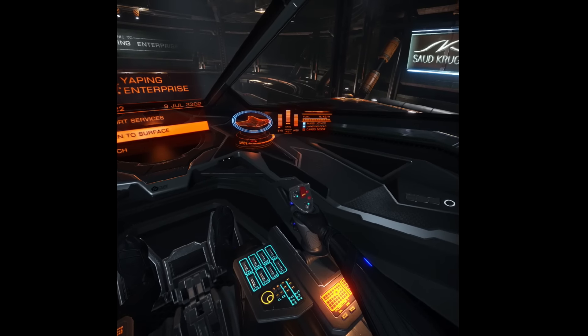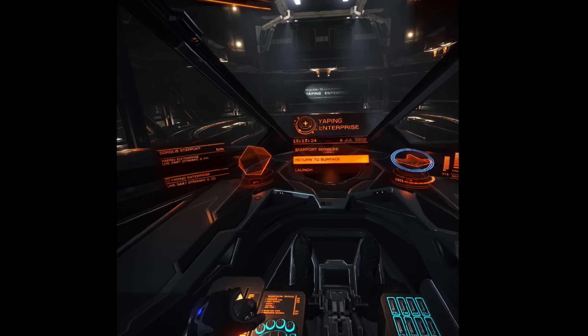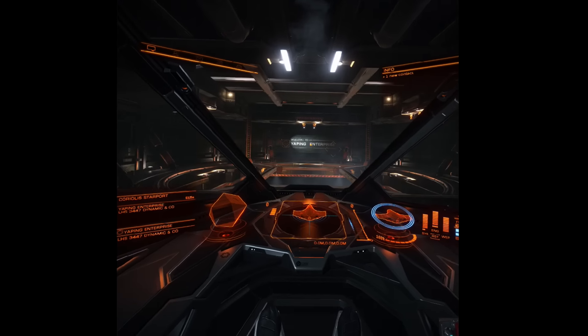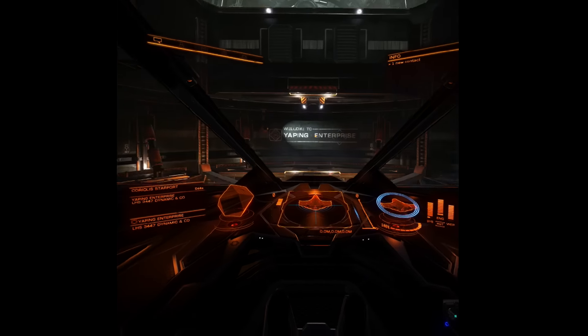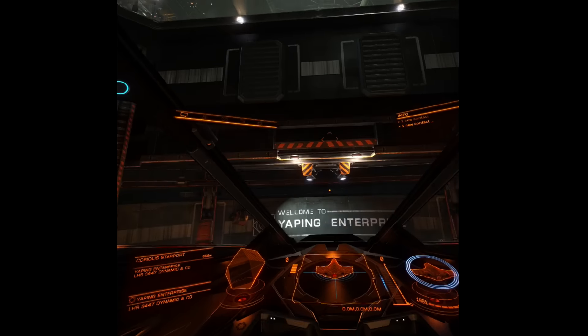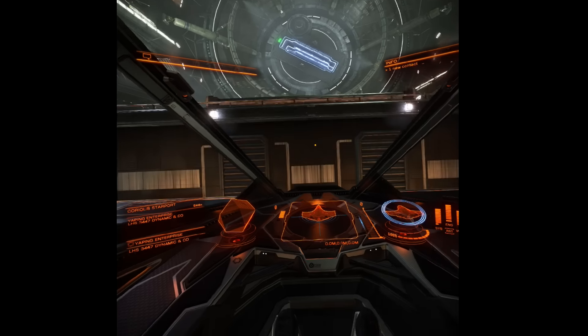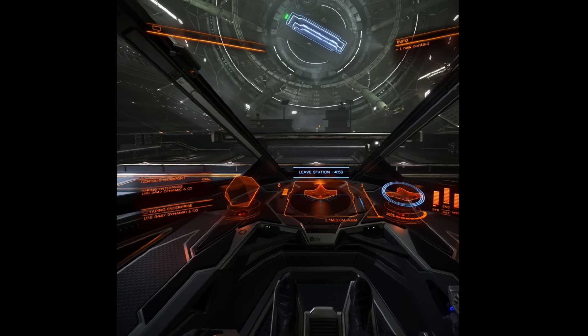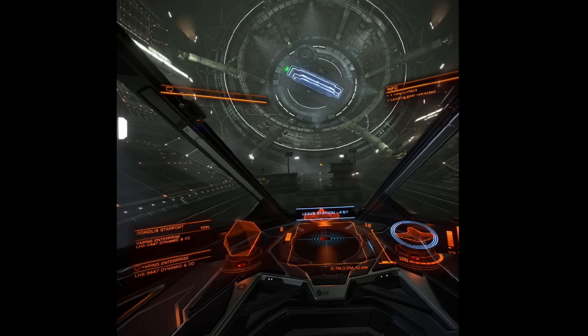I do like this. No coffee cup though, you notice. The Eagle is my favorite ship. It is very, very agile and fast. Fast and agile. So I'm going to need to adjust - I've been playing the Cobra for too long.